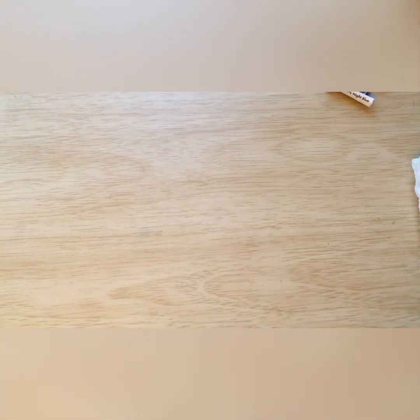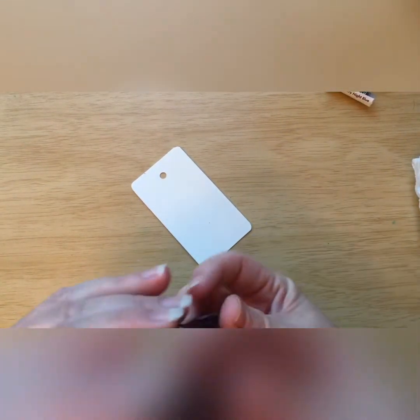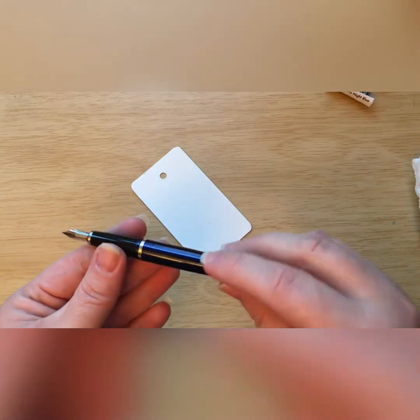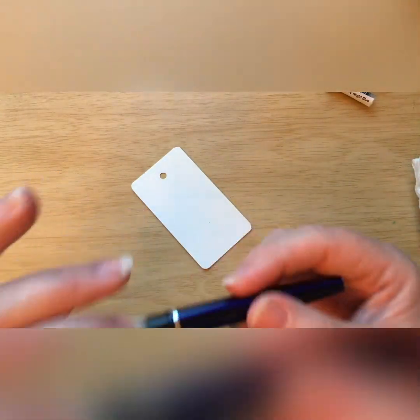I have a TWSBI Go with a broad nib, but it makes me very nervous to use — I don't know why, there's nothing wrong with that pen. I need to get used to writing with it, but I don't think using a shimmer ink is the time to try the broad nib, since the shimmer ink makes me nervous enough already. Hopefully I've been moving the pen around enough to mix up the glitter, so let's give this a try.